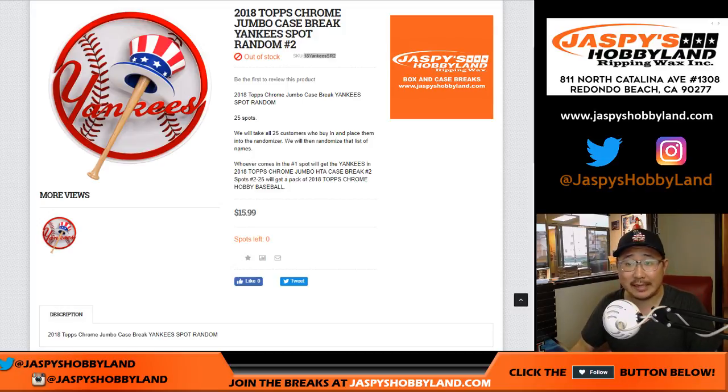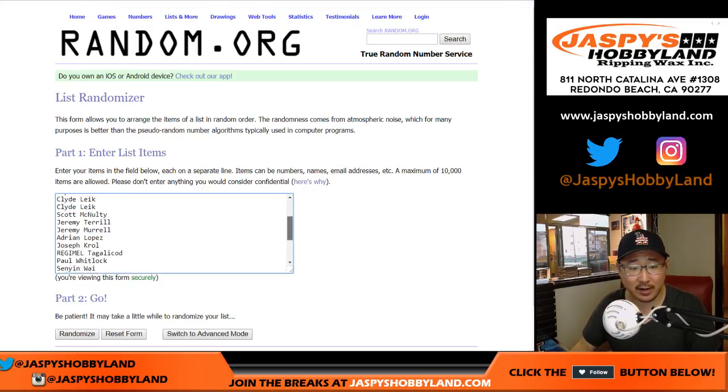So let's see who gets the Yankees. Big thanks to all these folks right here for getting into the action. There's Jeremy Terrible right there — I did not forget him. Just FYI, I felt like I had to state that for the record that I did not forget his name.